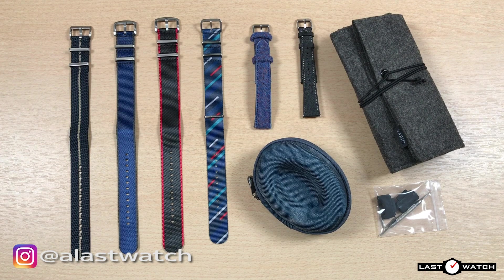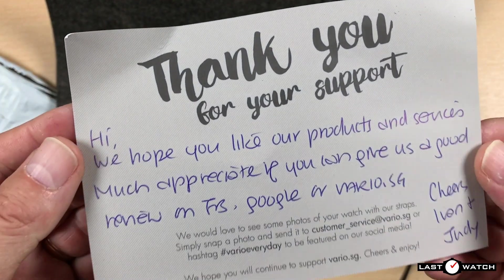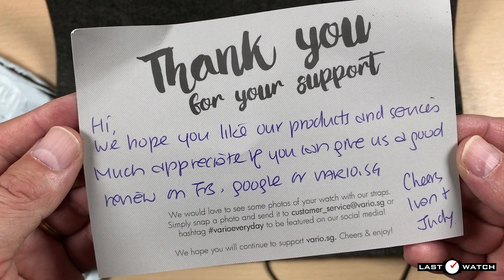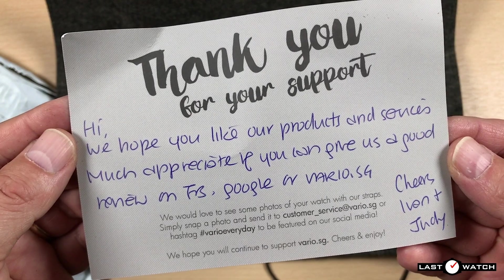If it's not already obvious, all the straps and accessories I have today were sent to me free of charge, and I haven't been paid for this review. Ivan only asked if I could give him a good review on their Facebook page, Google, or Vario website. Ultimately, that comes down to the quality of his products.